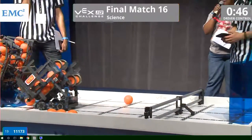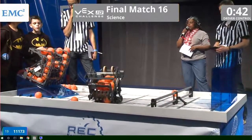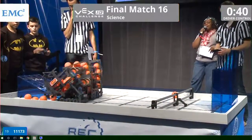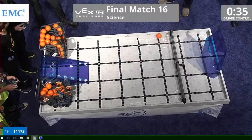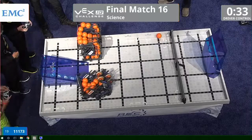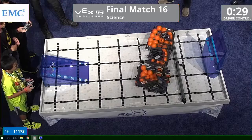Sounds like popcorn popping in there. It's getting ready to be shot into the goal. It looks like both of the teams are gobbling up as many balls as possible. The Mililani Masters have cleared almost the whole floor. They still have plenty of time left — it looks like just about every ball on this floor is being picked up.